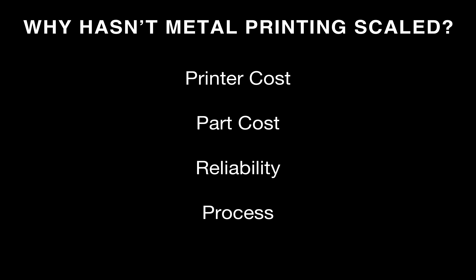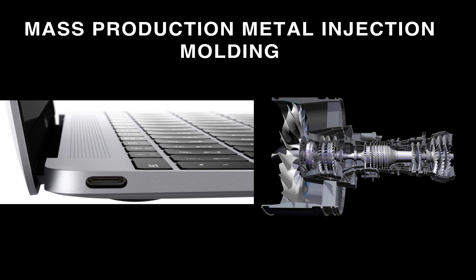Metal printing hasn't scaled because of a few reasons: printer cost, part cost, reliability, and process speed. But today we're going to tell you about our vision for the future of metal manufacturing and how it scales effectively through 3D printing. We'll start by talking about a technology that has already scaled into mass production, which we leverage heavily in our metal 3D printing technology — and that's called metal injection molding.